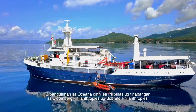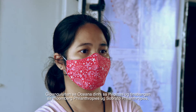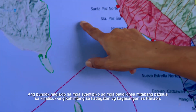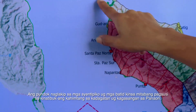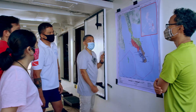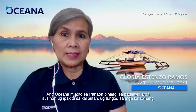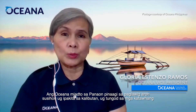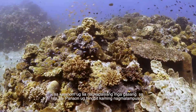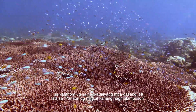Led by Oceana in the Philippines and supported by Bloomberg Philanthropies and Sobrato Philanthropies, the expedition took 21 days to complete its scientific surveys. The team included scientists and experts who assessed the overall state of Panaon's marine and coral reef system. Oceana went to Panaon to show concerned stakeholders the beauty and diversity of the corals in Panaon Island, and they were very successful.